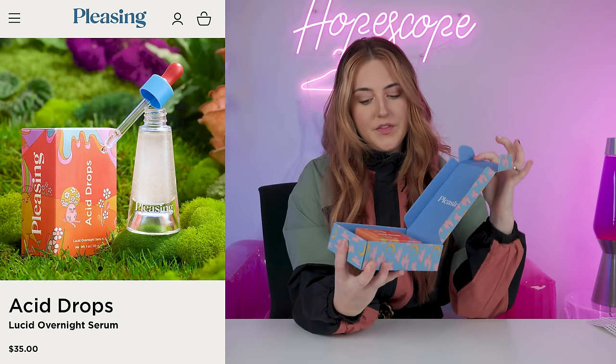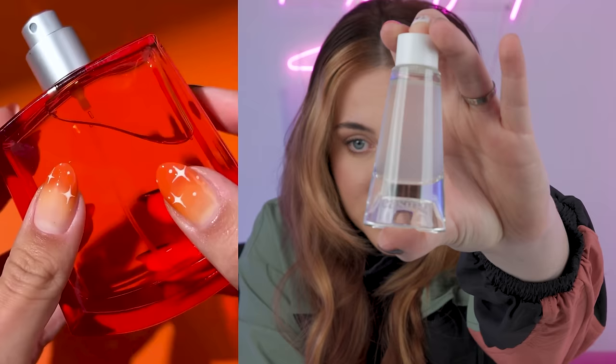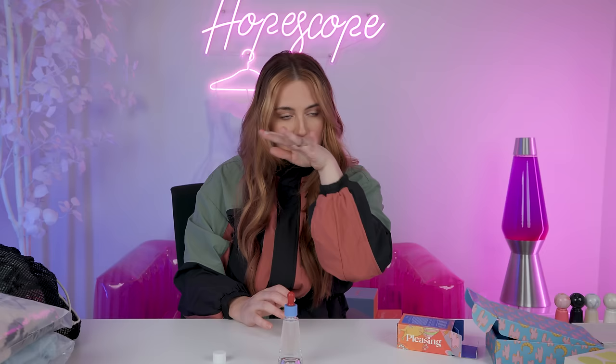Moving on to beauty — we've got both makeup and skincare. Let's start with skincare, mostly just for the packaging. This is the Acid Drops, $35. They really committed to the acid drop theme — some of the cutest packaging. It's an overnight serum that mostly exfoliates, hydrates, and brightens. Harry Styles' entire team — his stylist, his branding, his PR — he just nails all of it. That is beautiful packaging with a little dropper. It feels nice, very cooling, gives an instant little glow but it's not too heavy. No scent — I like that. I'm definitely going to use that.